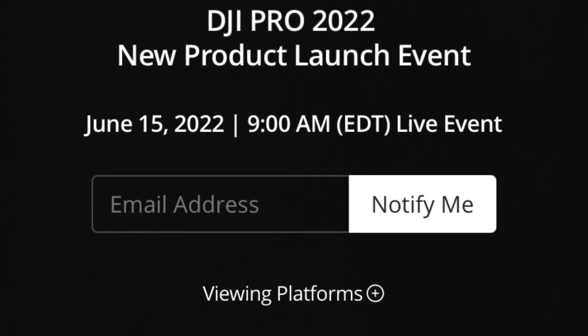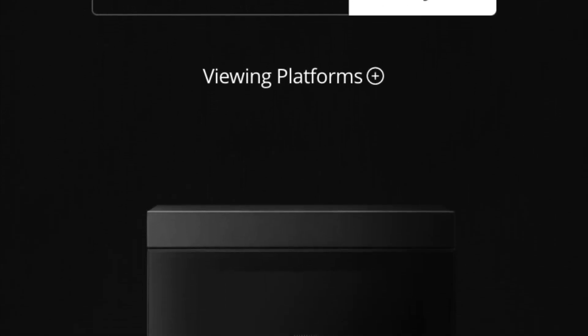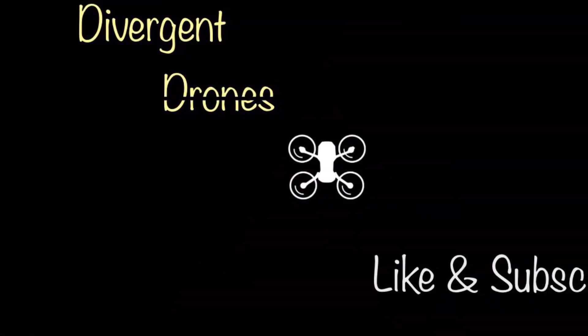Mark your calendars for June 15th for these hot new items. It looks like they have something for everybody. Stay tuned for more updates — I'm sure there's more to come. Thanks for watching and don't forget to like and subscribe.